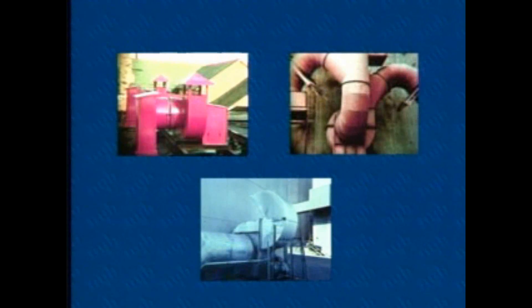Fans can use more electricity than all of the other system equipment in the plant or building combined. Each additional unit of horsepower costs about $1,000 per year. Clearly, system effects can be a big drain on profits.